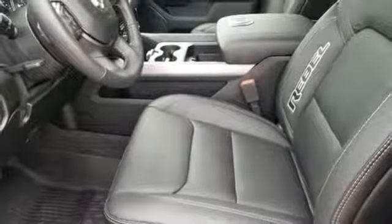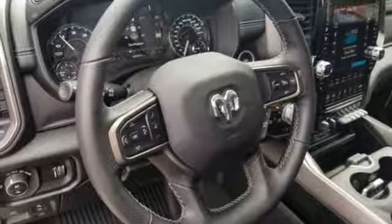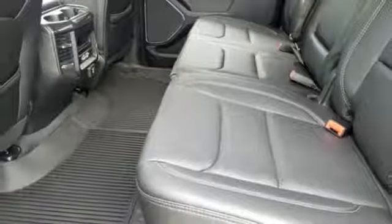Power heated mirrors, leather steering wheel, aluminum wheels, shocks, rear parking sensors, and automatic transmission.